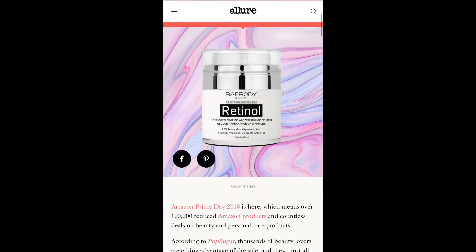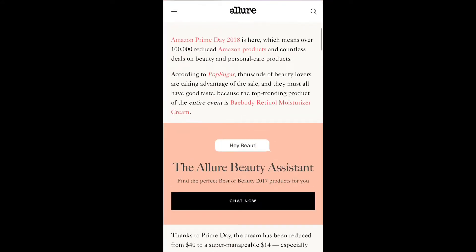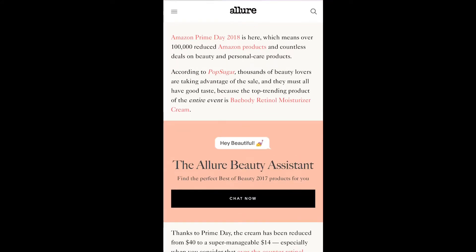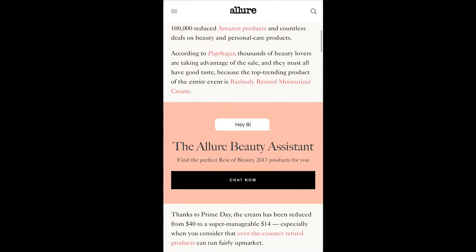Amazon Prime Day 2018 is here, which means over 100,000 reduced Amazon products and countless deals on beauty and personal care products. According to Pop Sugar, thousands of beauty lovers are taking advantage of the sale, and the top trending product of the entire event is Bay Body's retinol moisturizer cream.